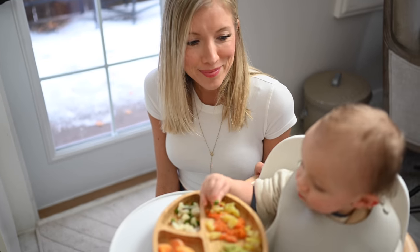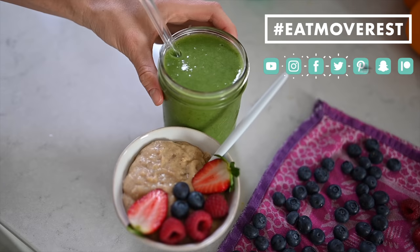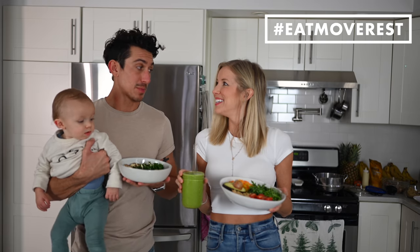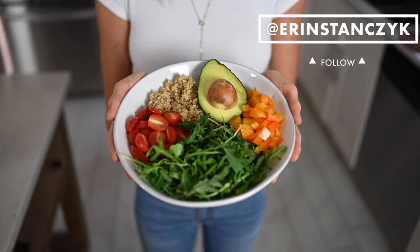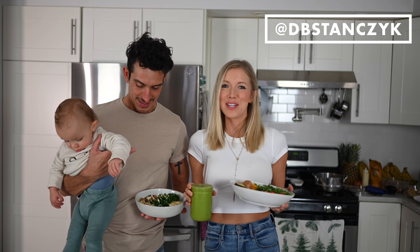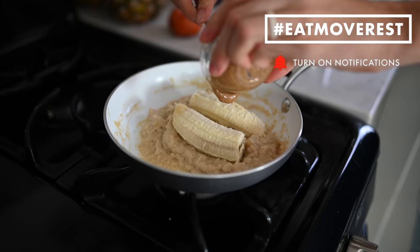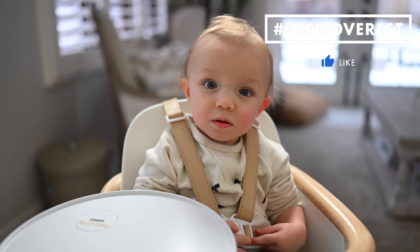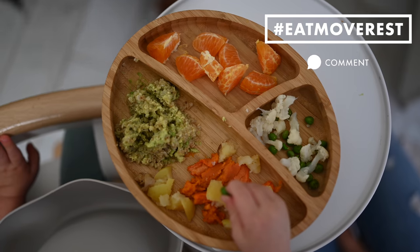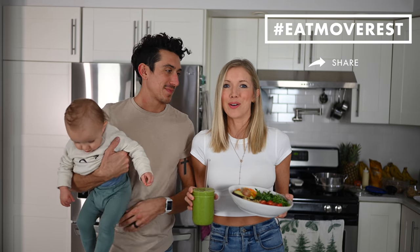Alright you guys, there you go — a full day of eating: breakfast, lunch, and dinner. A smoothie, a salad, a soup. This is pretty spot on to most days — not always glamorous, but hey, this is real life. If you like this video, give it a thumbs up, hit that subscribe button, turn on the notification bell so you'll get notified when we put out brand new delicious and nutritious content, and leave us some love in the comments below. Cheers!